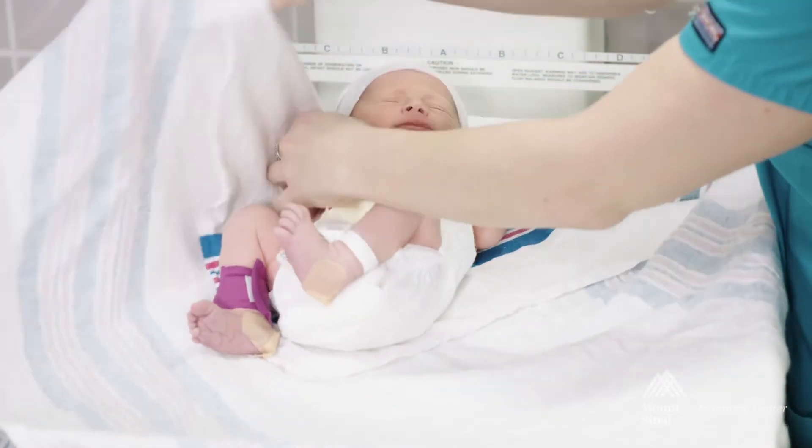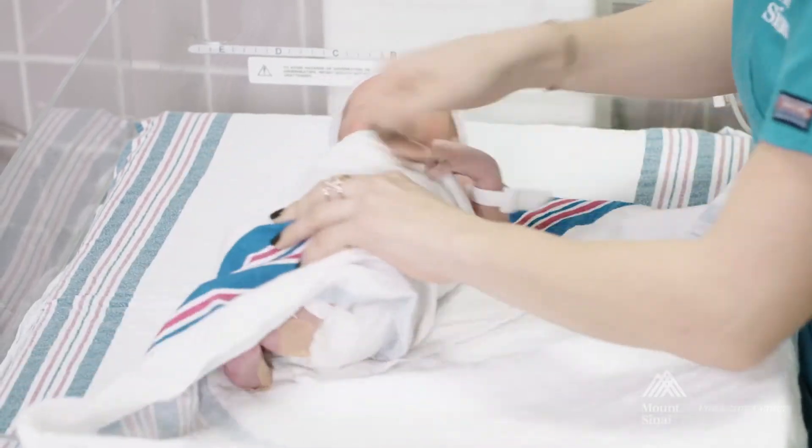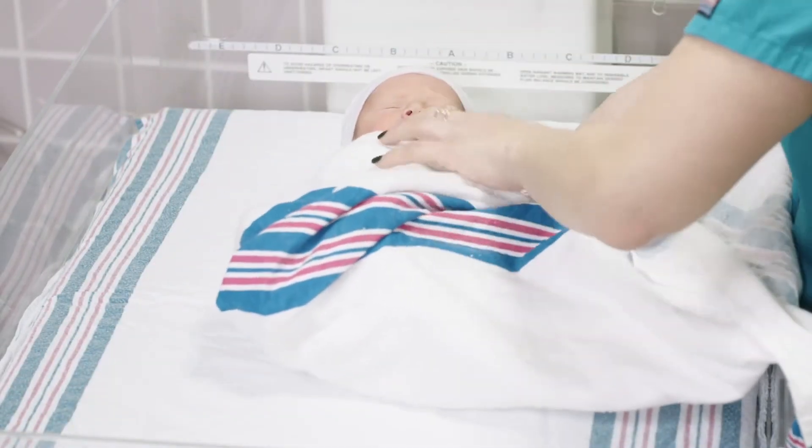Then take one corner and pull it across over the shoulder and tuck it down behind the back, keeping the arm down. Pull the bottom corner and tuck that also behind the shoulder.